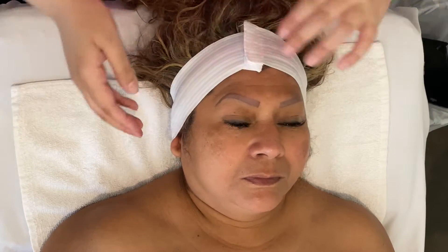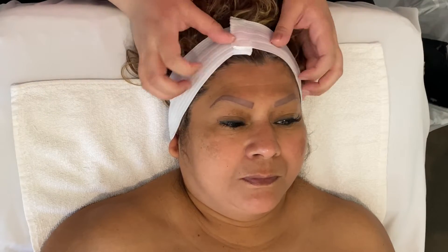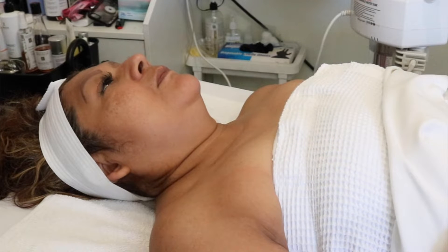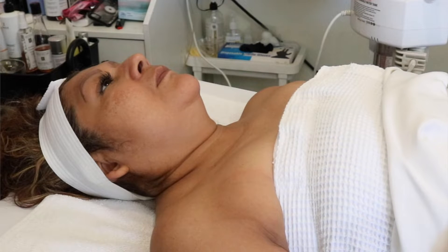In today's video, I have one of my clients. I like to focus on anti-aging and her pigmentation that she has around her cheek area. So for today's video, I'm actually going to be performing some microdermabrasion on her.